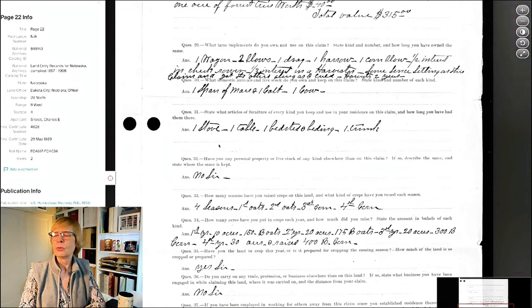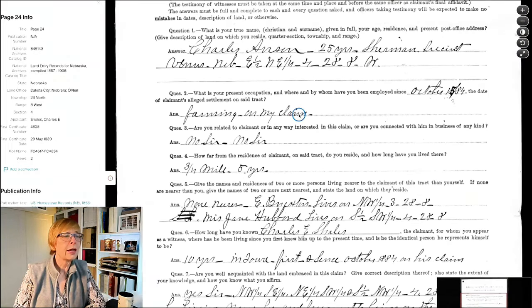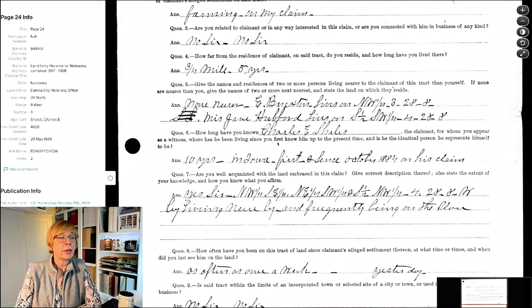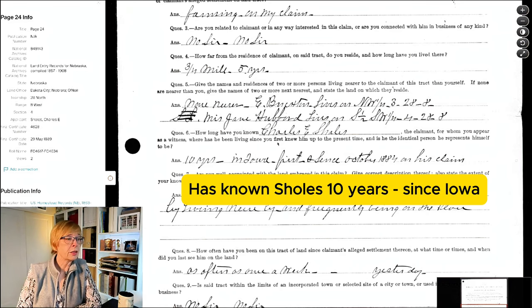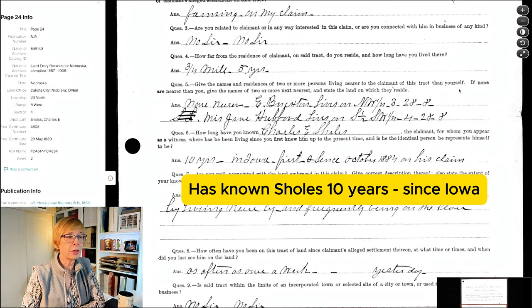Then it asks what articles of furniture he has: one stove, one table, one bedstead with bedding, and one trunk. That is his furniture in a room just a little bit bigger than this room. Here's his first witness statement - notice the name: Charles Anson. Same guy who was a witness for great grandma. Charles is 25 years old. One of the questions on this witness statement that I haven't seen on later witness statements is: give the names and residences of two or more persons living nearer to the claimant than yourself. He says that none are nearer - he's the closest neighbor to Charles - but the next nearest is somebody named E. Brighton, maybe, and the other nearest neighbor is Miss Jane Hubbard.